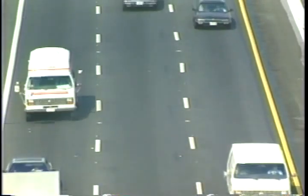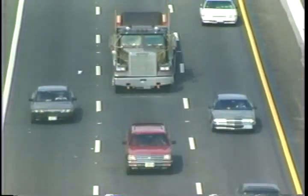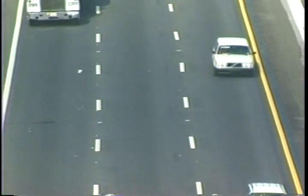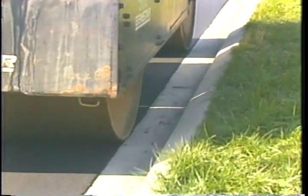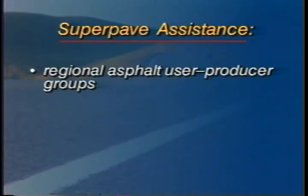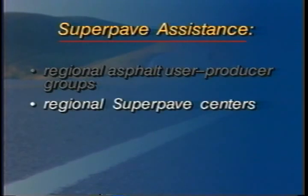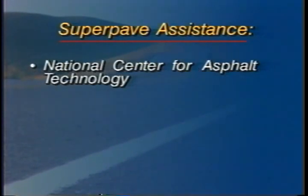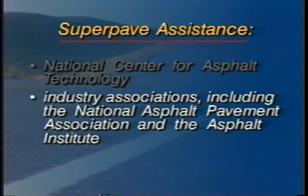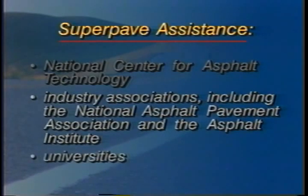Training and technical assistance in SuperPave binder selection and volumetric mix design procedures are also available from a number of organizations, including the regional asphalt user-producer groups, the regional SuperPave centers, state and local highway agencies, the National Center for Asphalt Technology, industry associations including the National Asphalt Pavement Association and the Asphalt Institute, and universities.